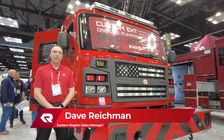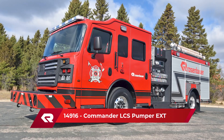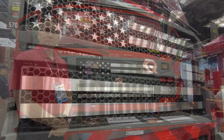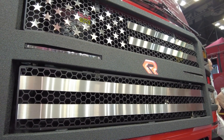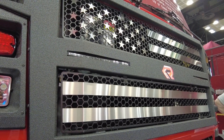I'd like to take you on a short walk around of this nice custom EXT pumper built by Rosenbauer. As many know, Rosenbauer is a very customized manufacturer. Here's just one feature that we like to point out of many different grille options — this just happens to be the American flag version.